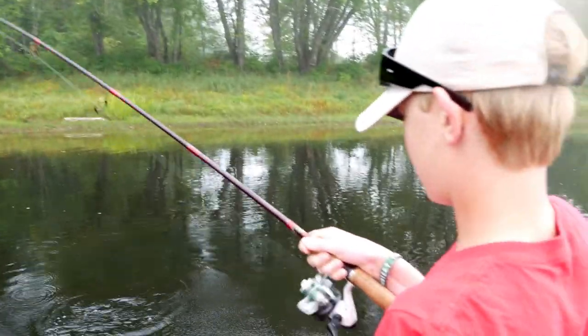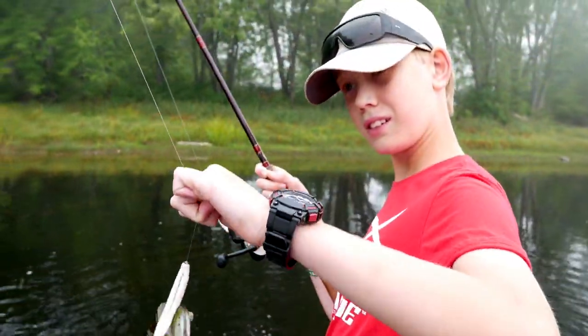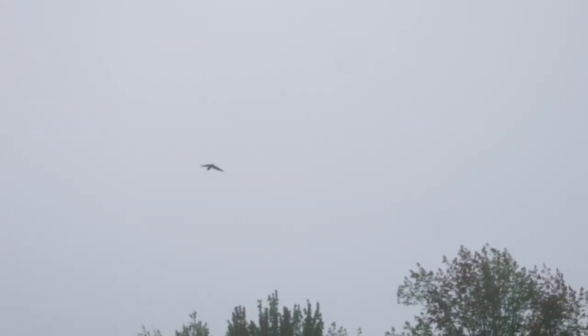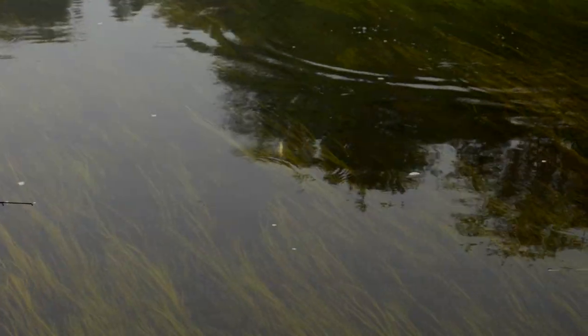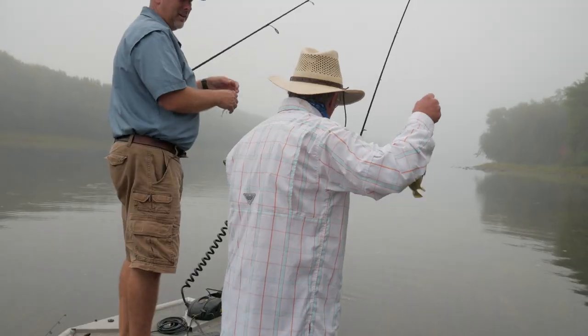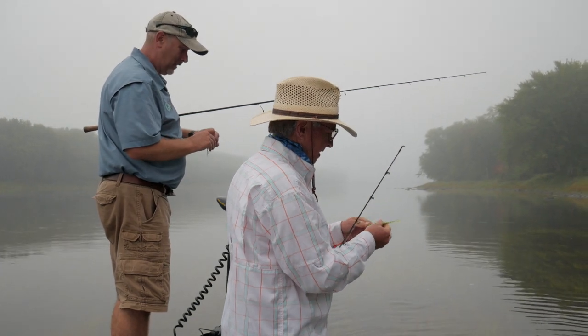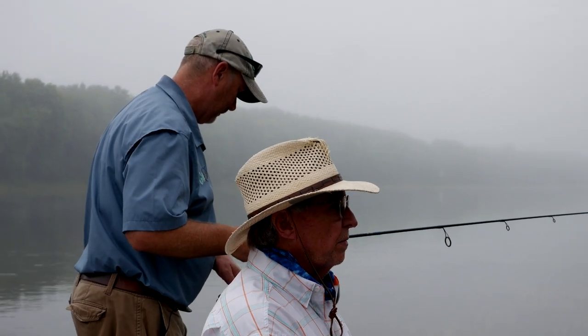Got him from the back of the boat! What are you throwing there? Super Fluke — his favorite. There's an eagle — look at that — a young bald eagle. They're just completely silent, it's awesome. Bob was throwing that horny toad and they kept missing it — wasn't anything he was doing wrong, they were just hitting short. He put the fluke on and started getting bit. You just never know.